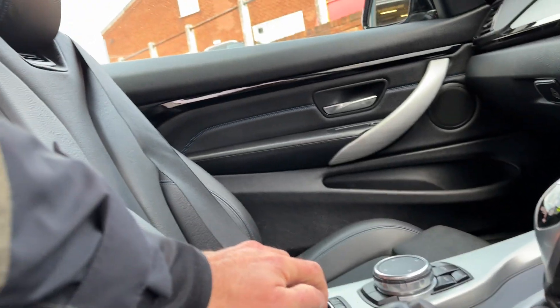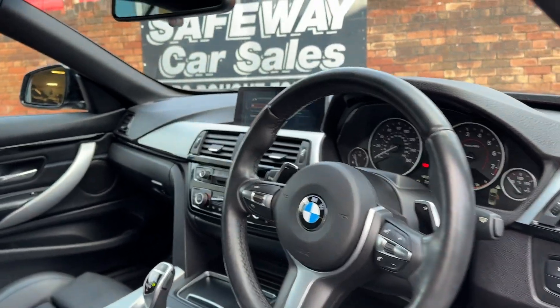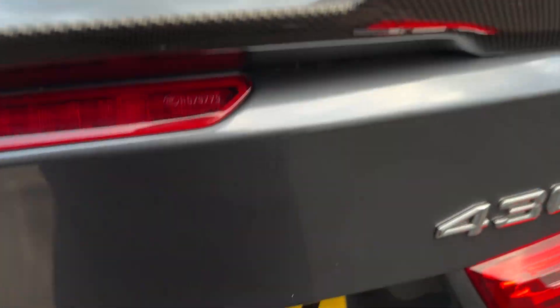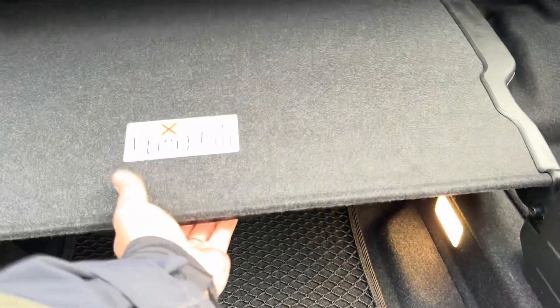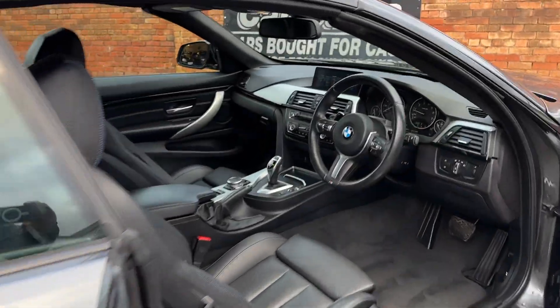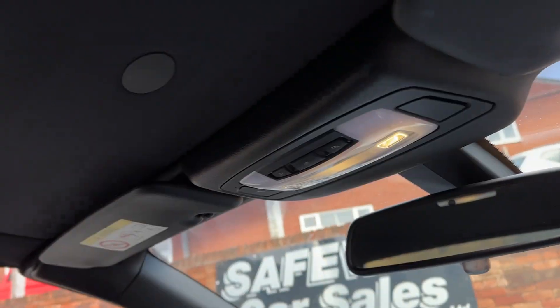Let's do the roof. Can't do the roof because the luggage compartment's down, so I'll go and sort that out. But as you can see, condition-wise — excellent inside. Luggage compartment, all nice and clean, let's put that down and then we can do the roof.